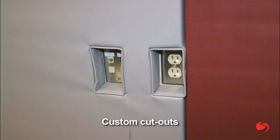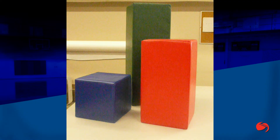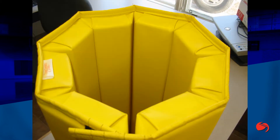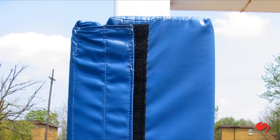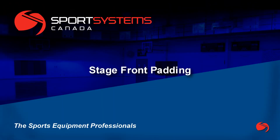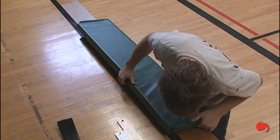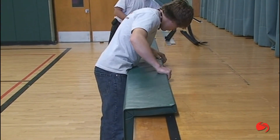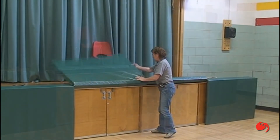Cutouts for electric outlets or doorknobs and so on are available. Common shapes include round, square, octagonal, three-sided, or as a flange style. Goal posts are a common application; others include pillars and beams. The front edge of a stage in a gymnasium presents a real hazard when athletic activity is taking place.